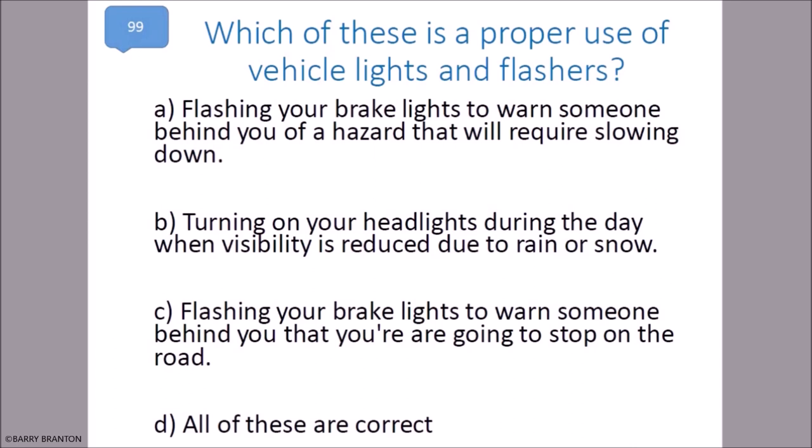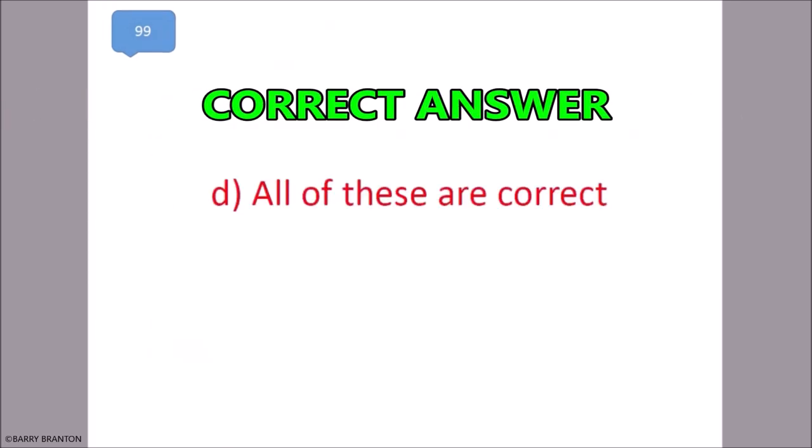Which of these is a proper use of vehicle lights and flashers? Flashing your brake lights to warn someone behind you of a hazard requiring slowing down, turning on your headlights during the day when visibility is reduced due to rain or snow, flashing your brake lights to warn someone behind you that you are going to stop on the road — all of these are correct. That is correct.